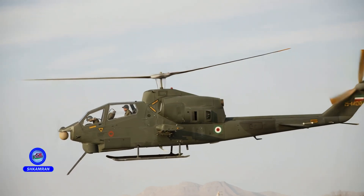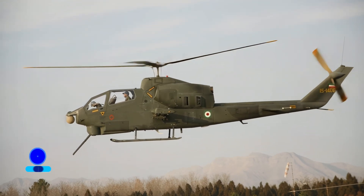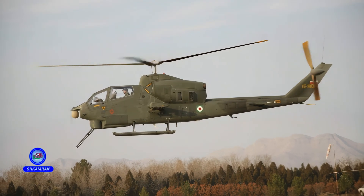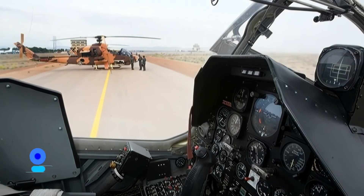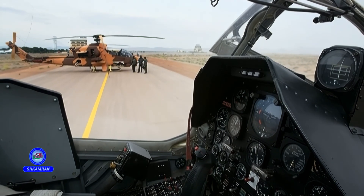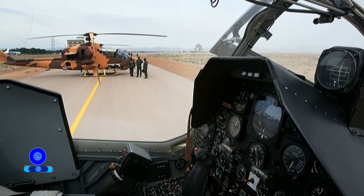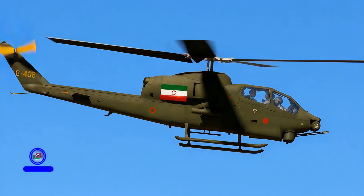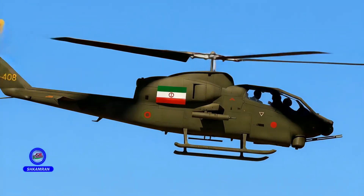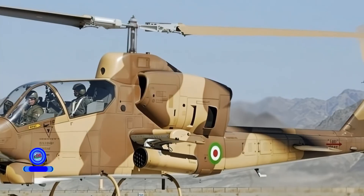How did Iran succeed in becoming one of the few countries to design and operate an indigenous attack helicopter? The TUFAN helicopter, with its unique technical features and advanced technologies, has become one of the country's most important military aviation projects. In this video, you will learn about the design process, specifications, and defensive applications of this advanced aircraft. Stay with us as we explore this remarkable achievement of Iran's aerospace industry.